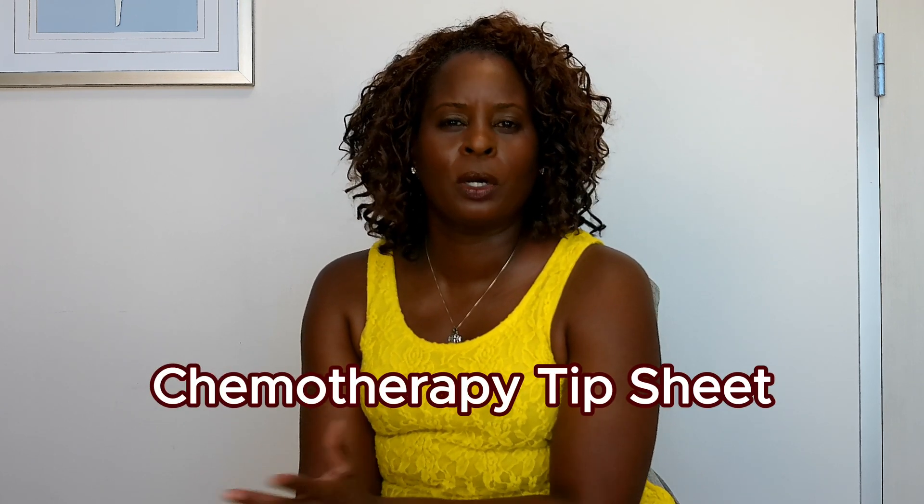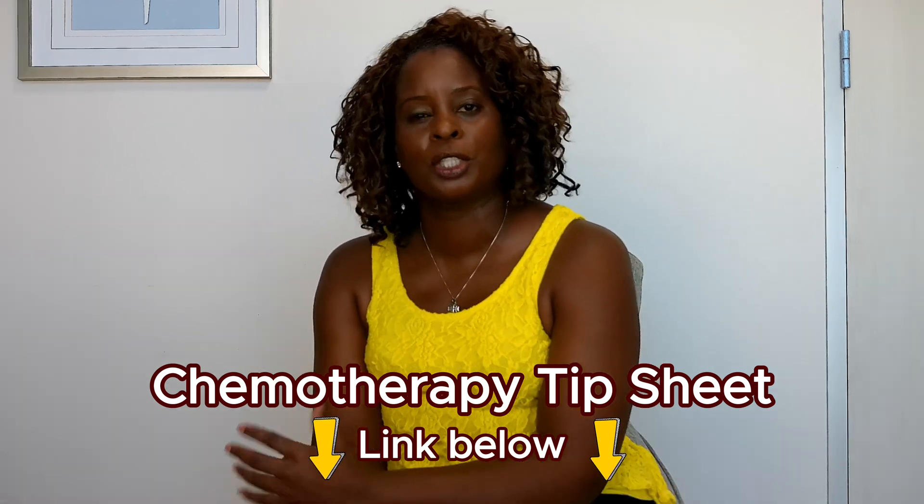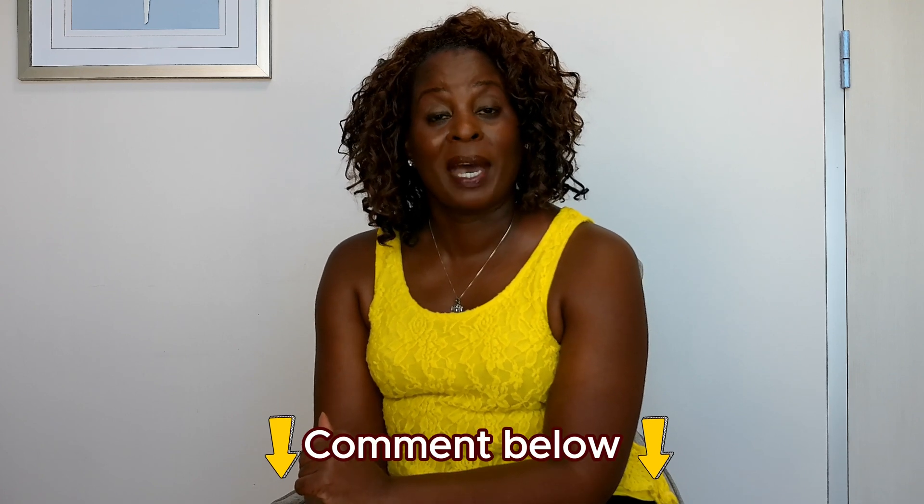I did create a chemotherapy tip sheet, and if you're interested in that, you can get it in the link below. Over the years, patients have asked me questions about chemotherapy — what should I have at home, what should I take for common symptoms — so I put a little tip sheet together and it's free. I hope this is helpful for you. If you're interested in this chemotherapy series, let me know in the comments below. The next video will be on Paclitaxel, or Taxol — another common chemotherapy agent used for ovarian cancer and breast cancer. Thank you for watching, share this with a friend or family member, and I'll see you next time.